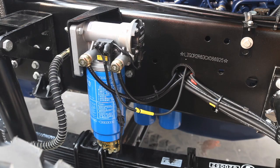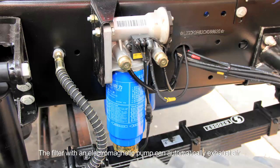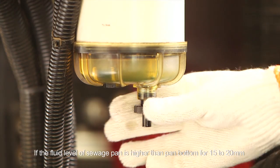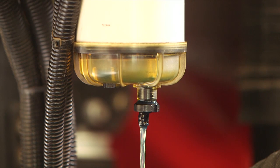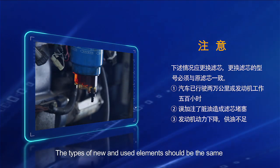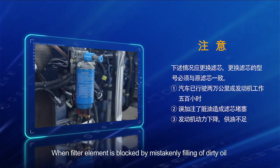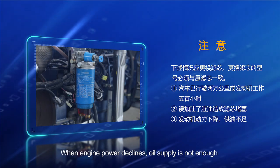Maintenance of fuel filter: exhaust the air after initially installing or replacing a new filter element. The filter with an electromagnetic pump can automatically exhaust air. If the fluid level of the sewage pan is higher than pan bottom for 15 to 20 millimeters, drain dirty liquid in time. The filter element should be replaced when the vehicle has driven 20,000 kilometers or the engine has operated 500 hours, when filter element is blocked by dirty oil, or when engine power declines and oil supply is not enough.